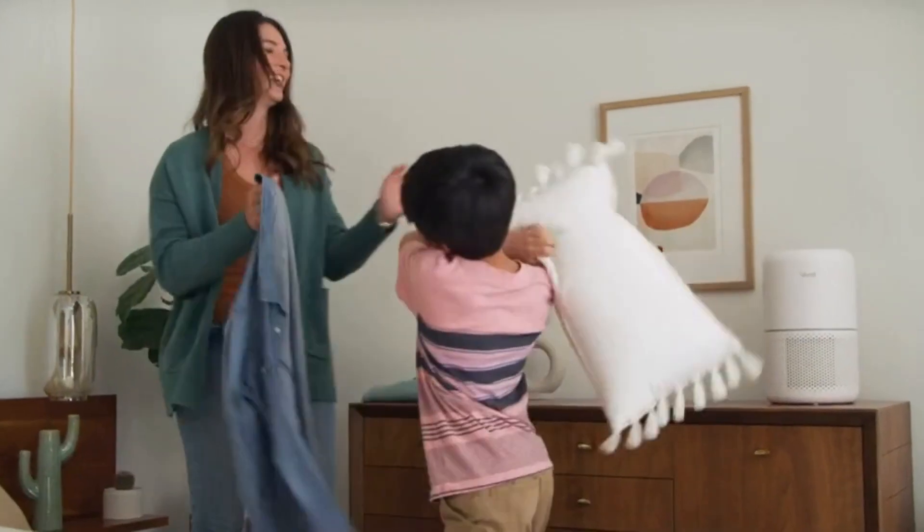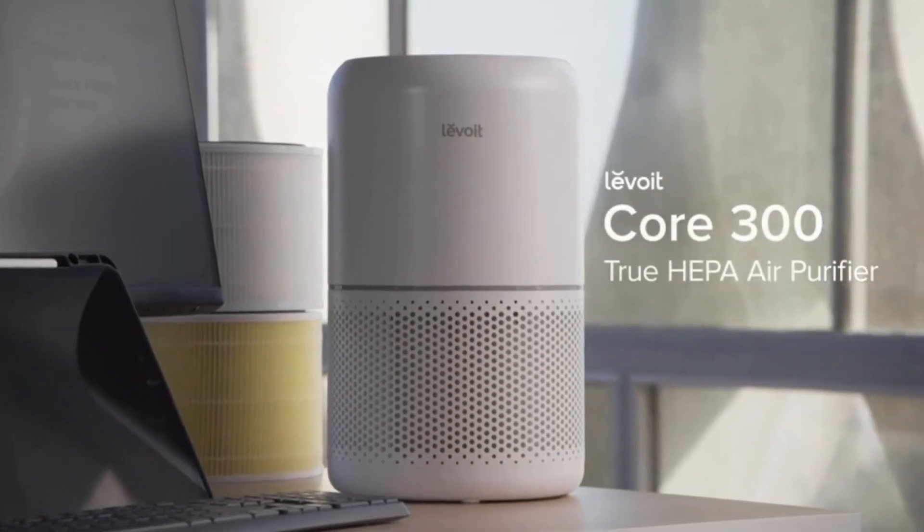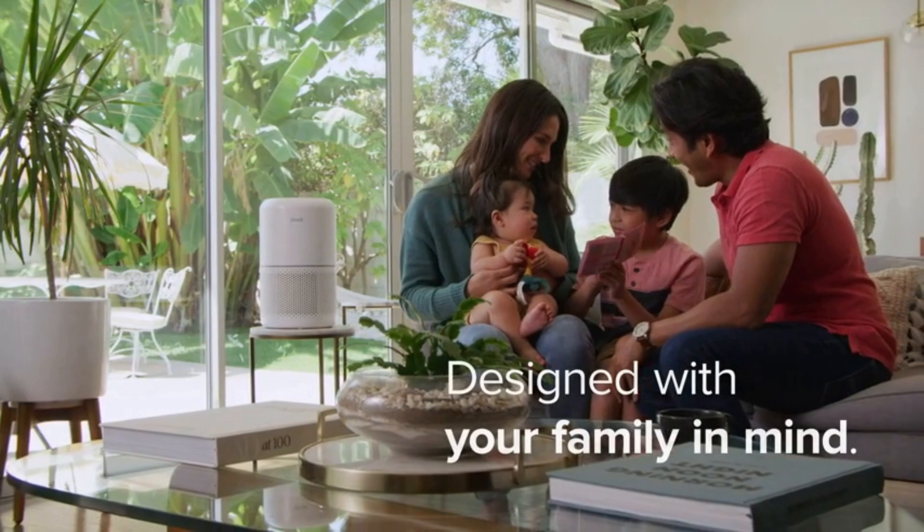Upgrade your air quality with the Levoit Core 300 True HEPA Air Purifier, designed with your family and mine.